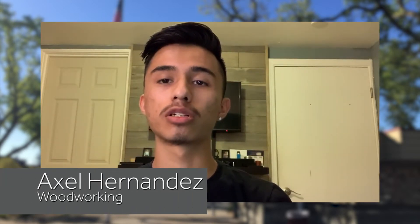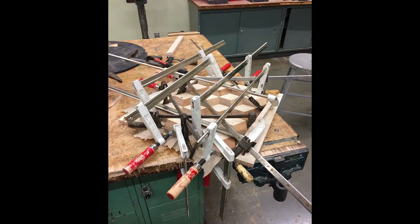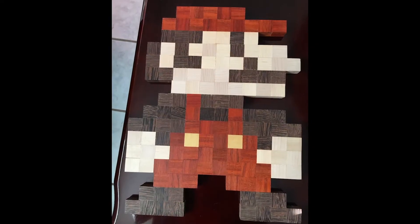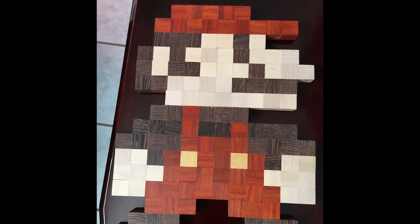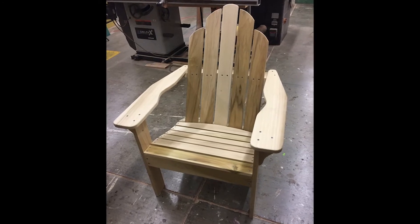I joined woodworking because I've always been interested in making things with my hands. I'm not an artist who can draw or express myself with pen and paper, but I can make things with wood. I joined this class because I tried the styling trade and was interested in making things with my hands. Woodworking teaches you how to use machines safely and what the limits to each machine are. Trades have not only taught me how to use math in real world settings, but have also taught me how to problem solve and use materials more efficiently.